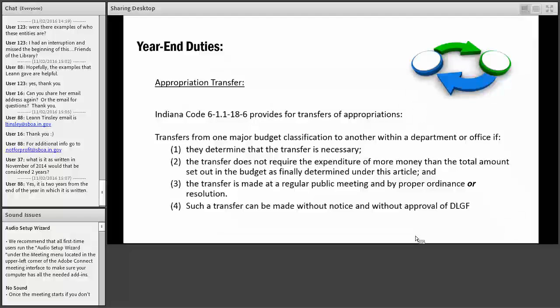Toward year-end you might find some line item appropriations that will be overspent. Indiana Code 6-1.1-18-6 provides authority to transfer appropriations from one line item to another within a major budget classification. You can make such a transfer if you determine a transfer is necessary, the transfer does not require expenditure of more than the total amount set out in the budget, and the transfer is made at a regular public meeting by resolution. The transfer can be made without notice and does not require DLGF approval.